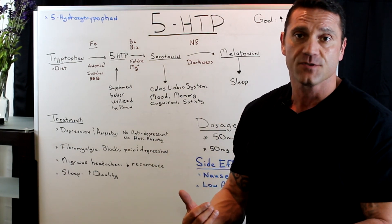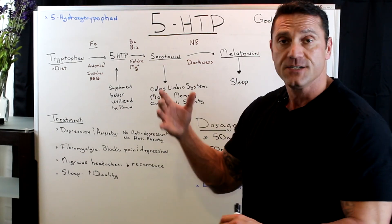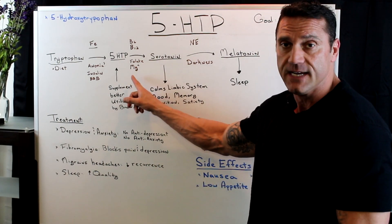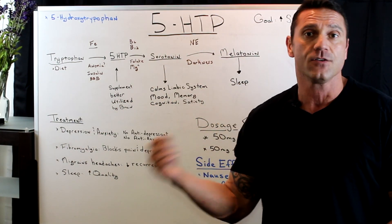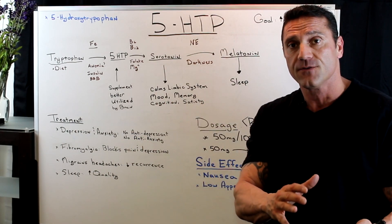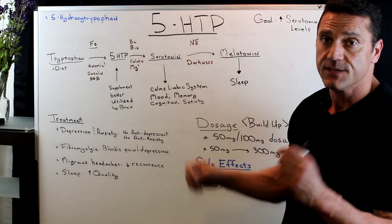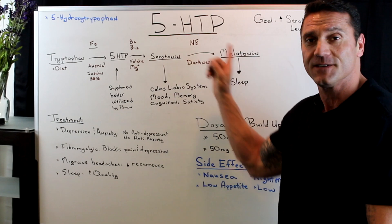If you have malabsorption syndrome, or you're not taking enough B vitamins, or you're taking a medication which blocks the absorption of B vitamins, that conversion is not going to happen — as well as magnesium. Now, to convert serotonin to melatonin, we need the catecholamine norepinephrine. Dopamine is also made through the norepinephrine system. We also need darkness to convert serotonin to melatonin.